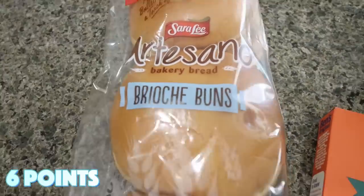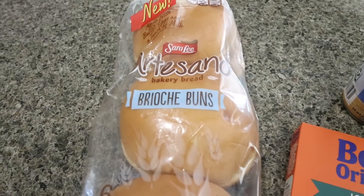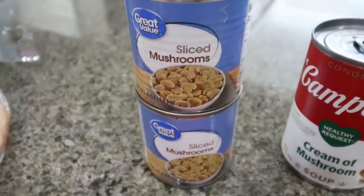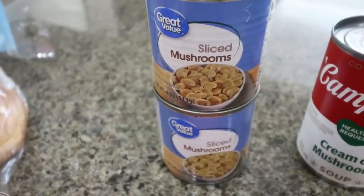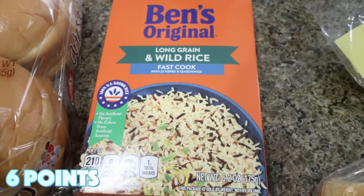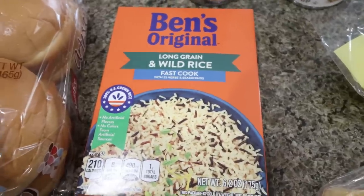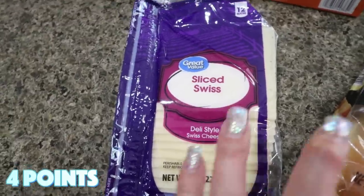I grabbed the Sara Lee brioche buns for my in-laws coming over on Saturday — we're celebrating Father's Day and having them over for a barbecue on our new grill. A couple of cans of sliced mushrooms for a dinner recipe — it was cheaper to buy two smaller cans than one big can. I also needed some Uncle Ben's long grain wild rice for a dinner recipe that you'll actually be seeing in my next What I Eat in a Day. Some sliced Swiss cheese — also for a dinner recipe.